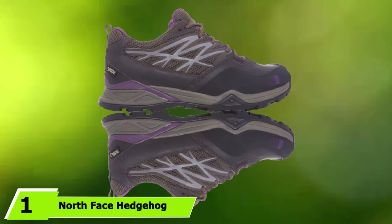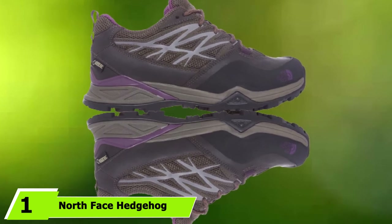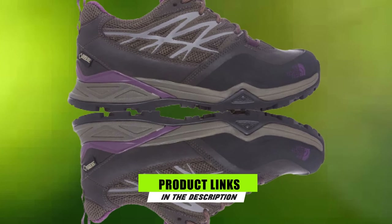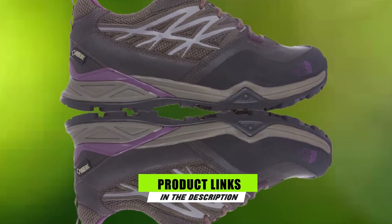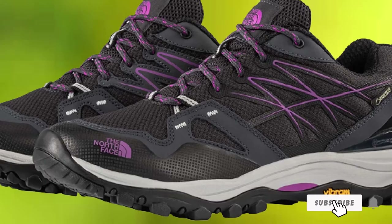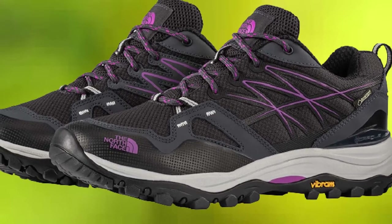At the first position of our list, we have the North Face Hedgehog Fastpack GTX. For my overall top pick regarding the best travel shoes for men, meet the North Face Hedgehog Fastpack GTX Hiking Shoes. If ever there was one single shoe to pack along for just about any adventure, the North Face Hedgehogs are where it's at.